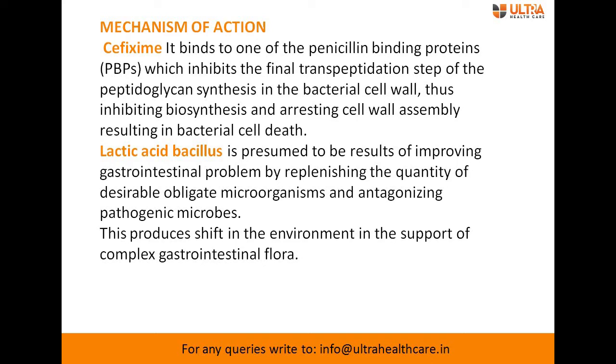Cefixime inhibits bacterial cell wall synthesis, causing it to rupture and leading to bacterial cell death. Lactic acid bacillus is a probiotic — often called good or helpful bacteria — normally present in our intestine. It helps in digestion of food, destroys disease-causing microorganisms, and produces vitamins.